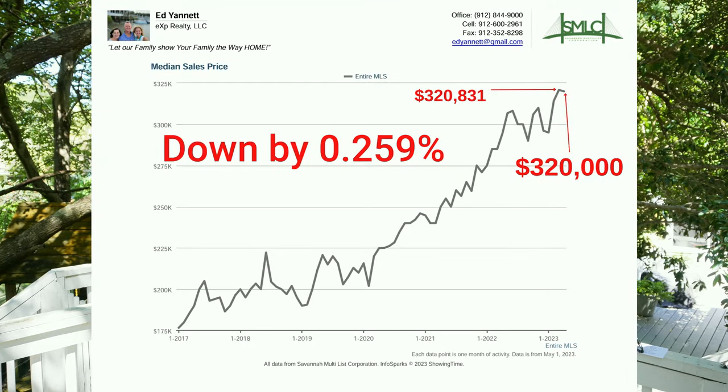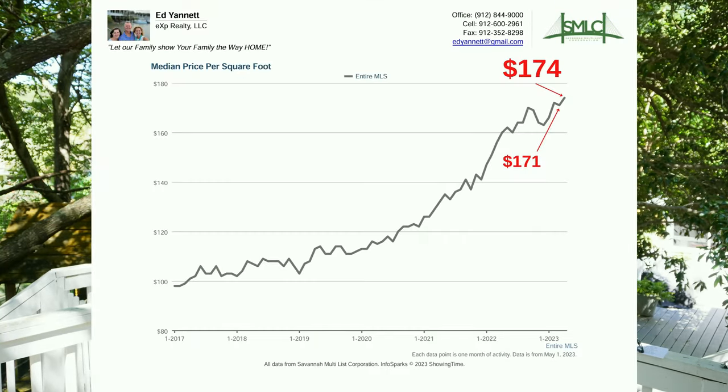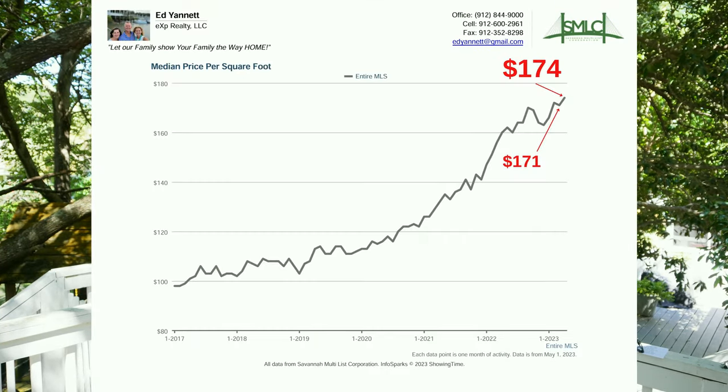Statistic number one is sales price. This is the one that everybody focuses on. Home prices in Savannah, Georgia went from $320,831 down slightly to $320,000 even. Statistic number two is the median price per square foot, otherwise known as the price per square foot. That stayed flat — went from $171 per square foot to $174 per square foot.